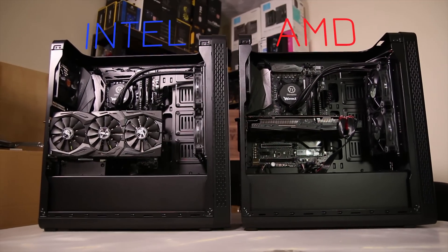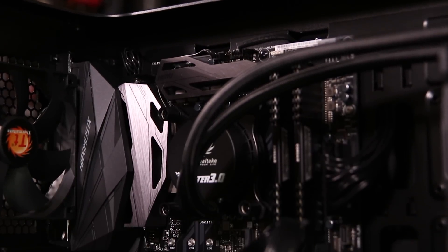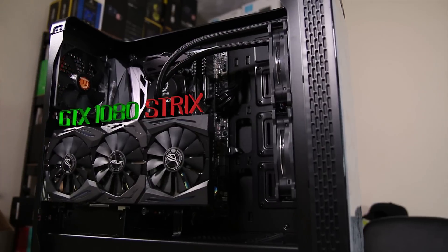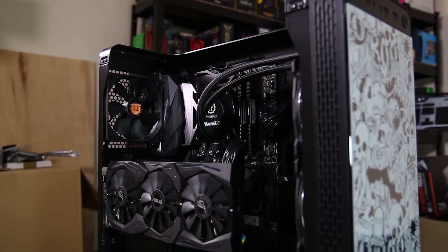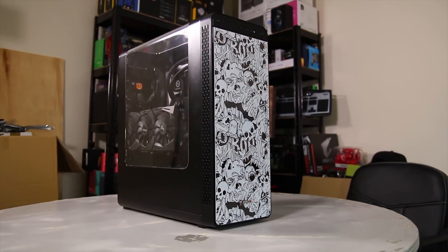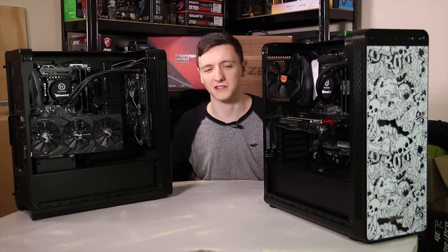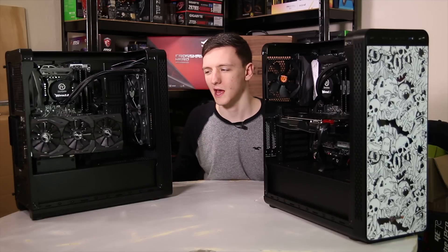We're going to compare this system, which is a Ryzen 7 1700 with an Asus Crosshair 6 Hero motherboard, to this one, which is an Intel 7700K with an Asus Maximus 9 Hero board — basically the same. They also feature Asus GTX 1080 Strix cards, 16GB of Corsair Vengeance LPX RAM, a 256GB Samsung SM961 M.2 SSD, a Seagate 1TB SSHD, Thermaltake View 27 cases, and Water 3.0 240mm liquid coolers. The only difference between the two systems is the CPU and the motherboard.